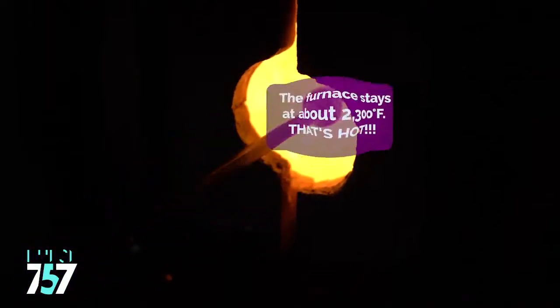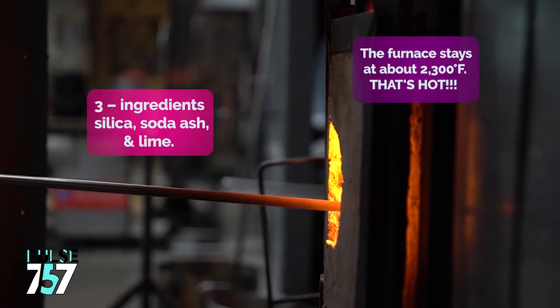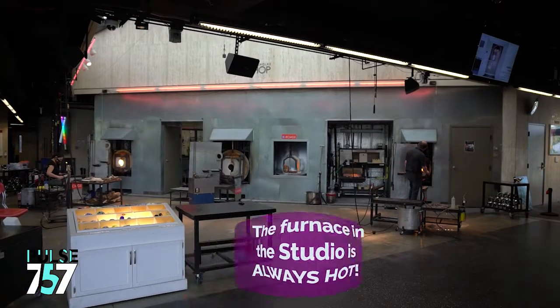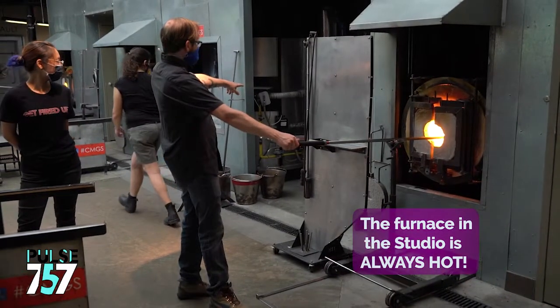Glass making, and glass blowing especially, is a process that requires a lot of heat. Glass actually comes from silica, soda ash, and lime. We put those three ingredients into our furnace and turn it up to about 2300 degrees Fahrenheit and it turns into liquid clear glass. It's pretty miraculous how that happens.